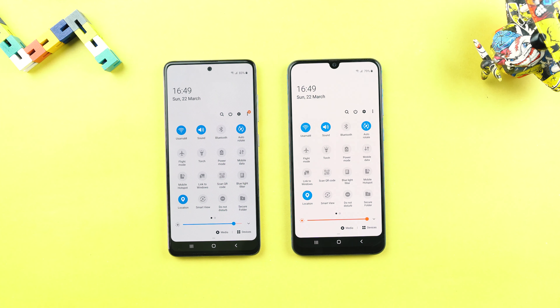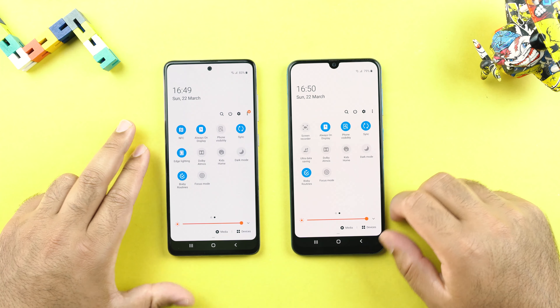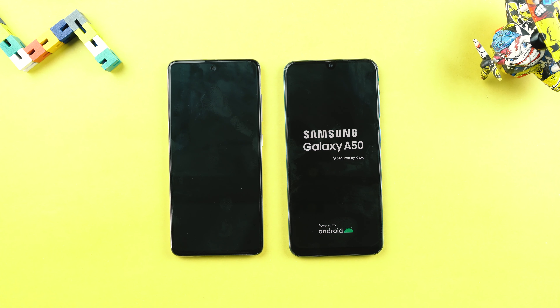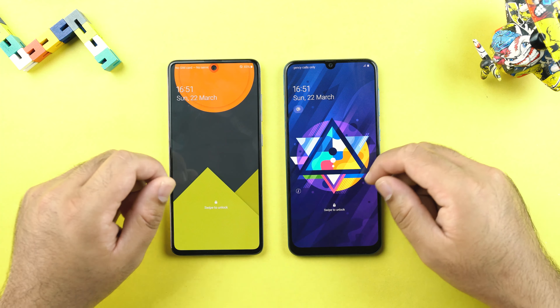Both phones are using the same settings and options. There is no SIM card inserted. Wi-Fi is the same on both sides. The video has been fast forwarded where needed. To start the speed test, I will restart both phones. The A50 wins the restart test.